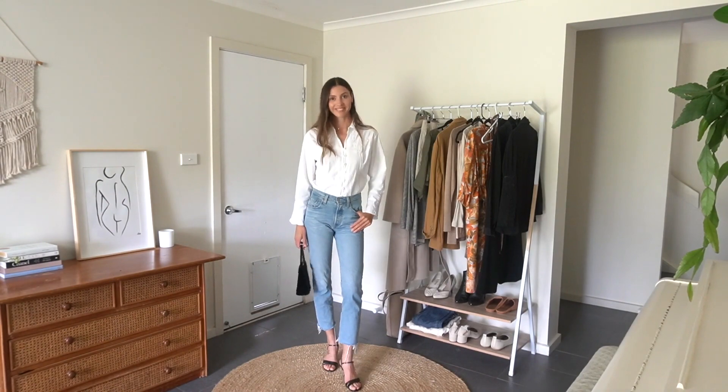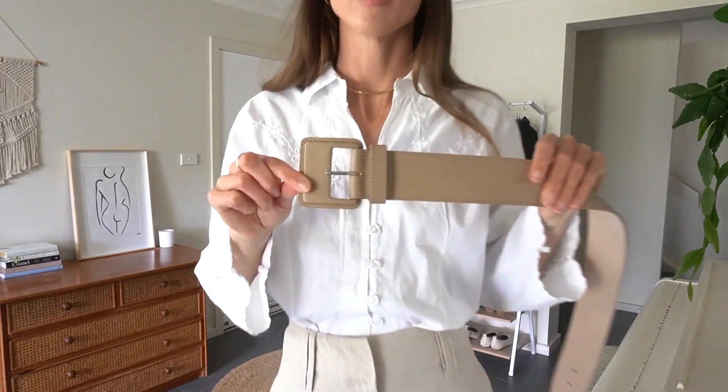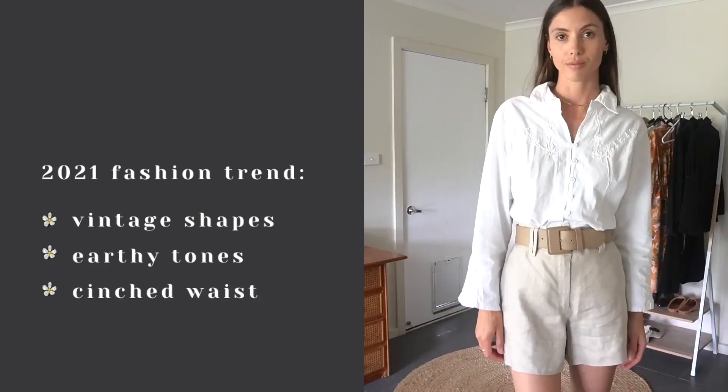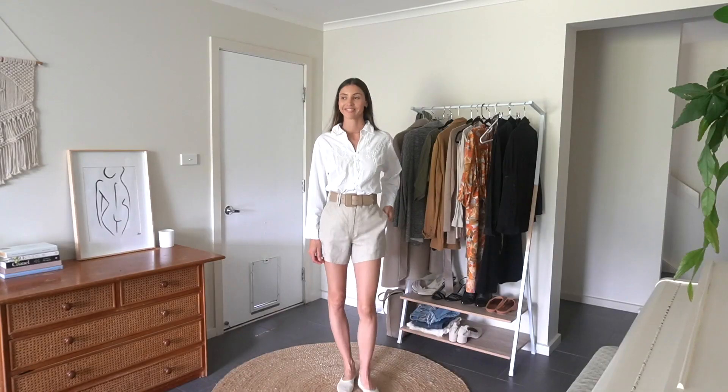This next outfit incorporates three of the 2021 fashion trends I spoke about in last week's video: vintage shapes, earthy tones, and a cinched in waist. I've just styled this outfit with simple ballet flats for an elegant look.